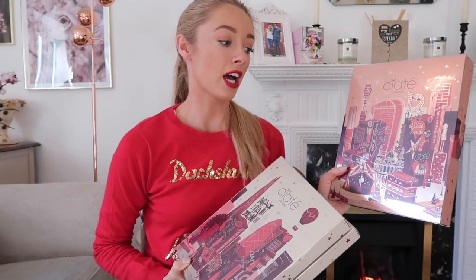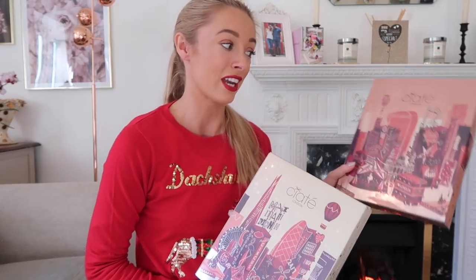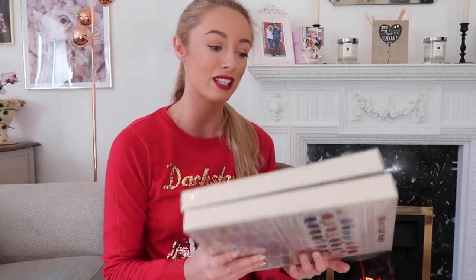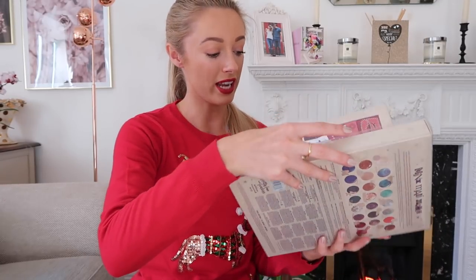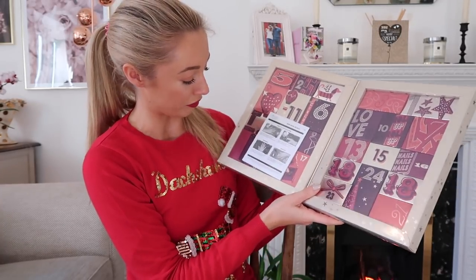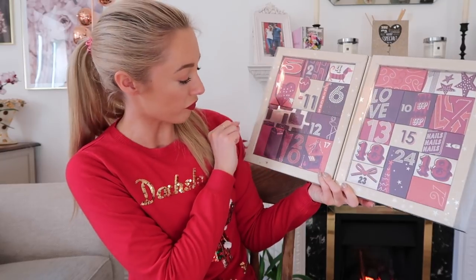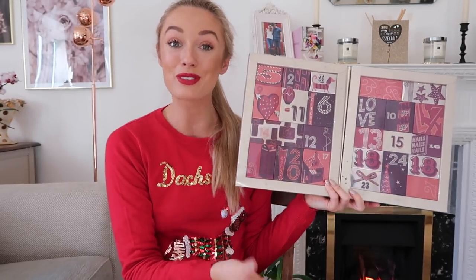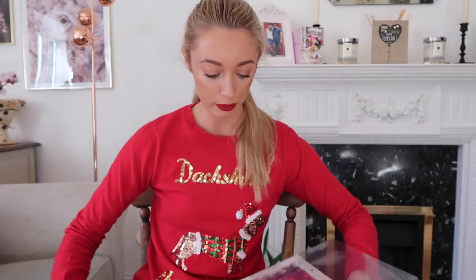Next up, I'm grouping these two together because they're from the same brand. Ciate have brought out two Christmas beauty advent calendars this year — a 12-day and a 24-day. I'm going to look at the 24-day first. It comes in a plastic sleeve, and inside you've got 24 little boxes with plastic covers so everything doesn't fall out. I don't think it'll be 24 nail varnishes — there might be some glitter toppers and treatment gels too.